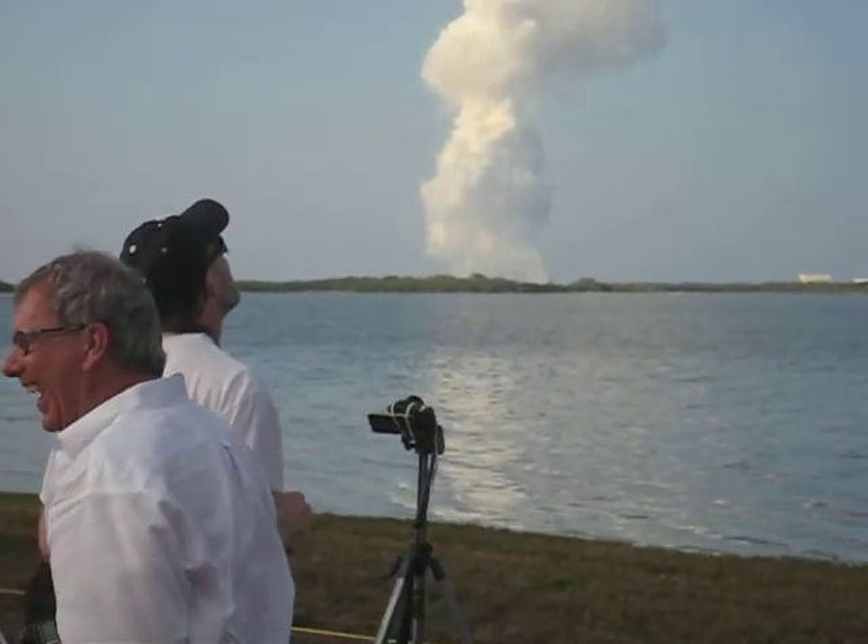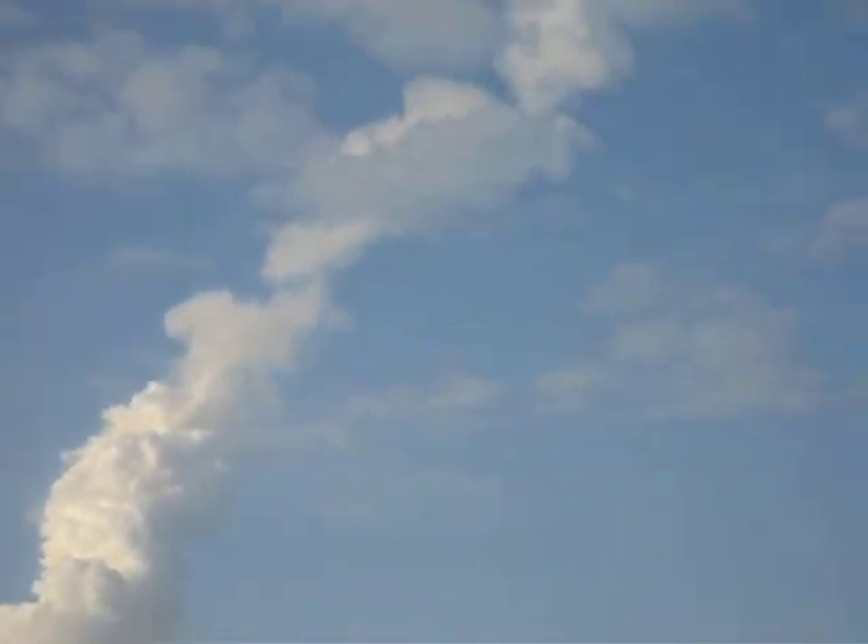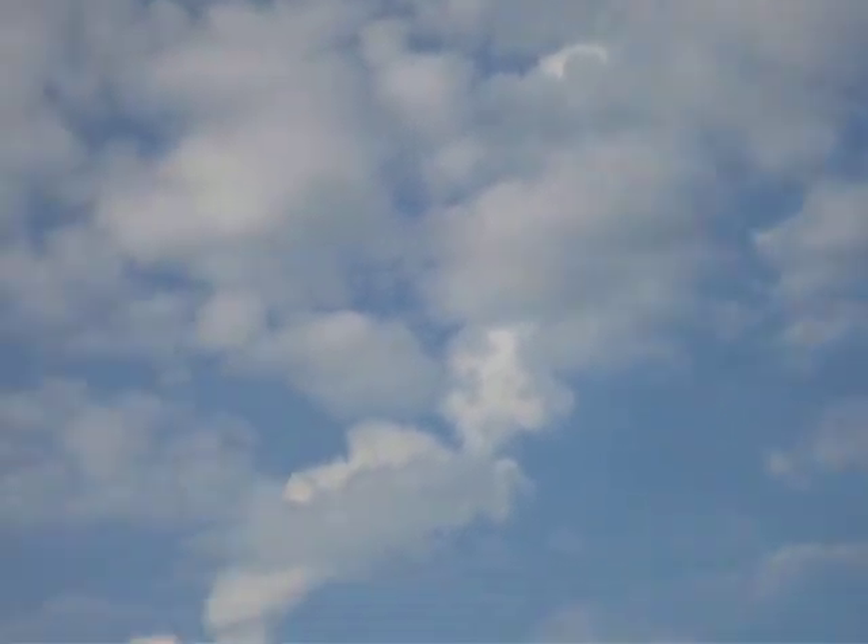Discovery now getting a boost into orbit from the twin orbital maneuvering system engines on either side of the shuttle's tail. These two engines will burn for 2 minutes and 32 seconds.